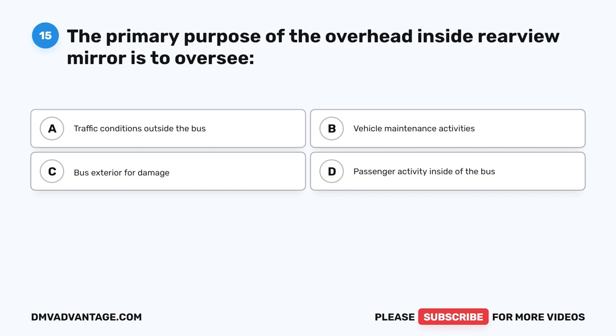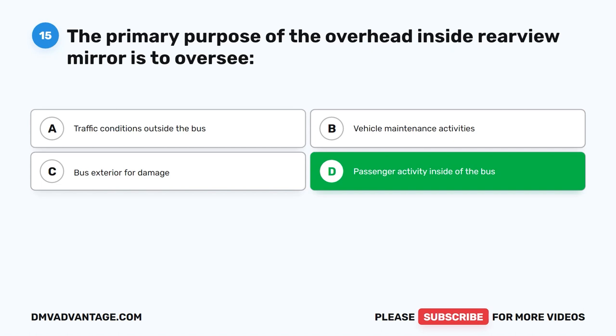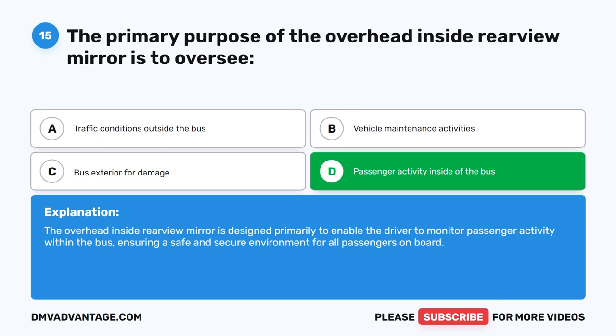Question fifteen. The primary purpose of the overhead inside rear view mirror is to oversee what? The correct answer is D: Passenger activity inside of the bus. The overhead inside rear view mirror is designed primarily to enable the driver to monitor passenger activity within the bus, ensuring a safe and secure environment for all passengers on board.